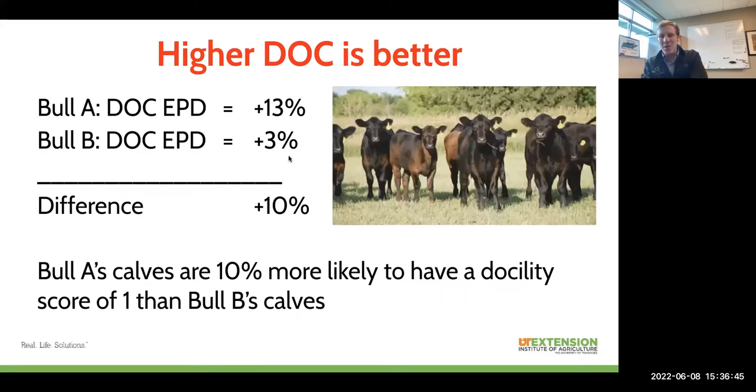A higher docility EPD is always going to be better. When comparing EPDs, we always want to compare between two individuals. If we're asking how much more docile we'd expect the calf crop of bull A to be compared with bull B — bull A has a docility EPD of positive 13, bull B has a docility EPD of 3 — that 10% difference tells me that bull A's calves are going to be 10% more likely to have a docility score of 1, reaching that docile threshold. We're treating this as a threshold trait, so we're looking for bulls in the top half to top quarter of the breed for docility so we're not backsliding in our already docile herds.